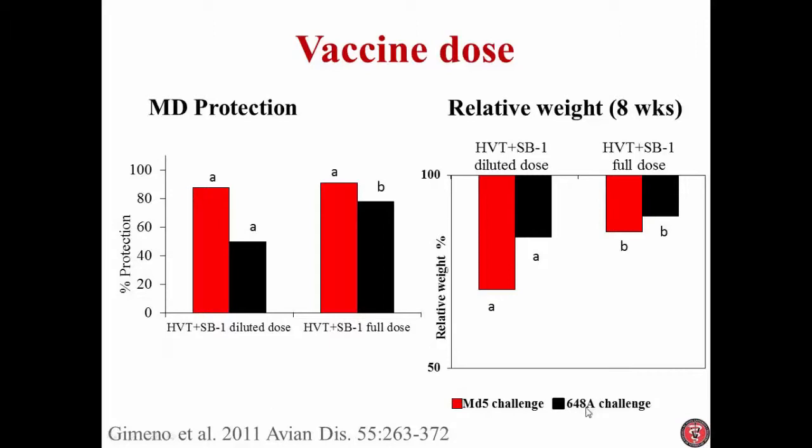However, when we use the virus that is much more virulent — the 648 — dose did matter. You can see how the recommended dose still gives good levels of protection, while the diluted dose did not.